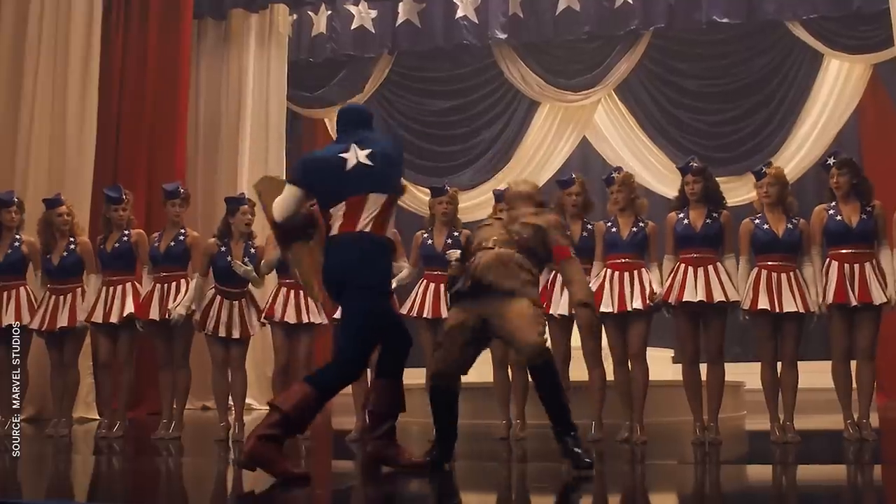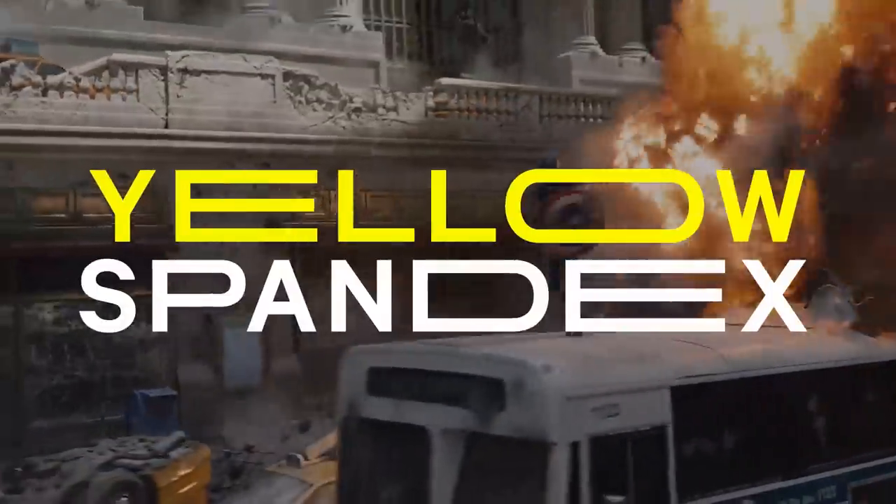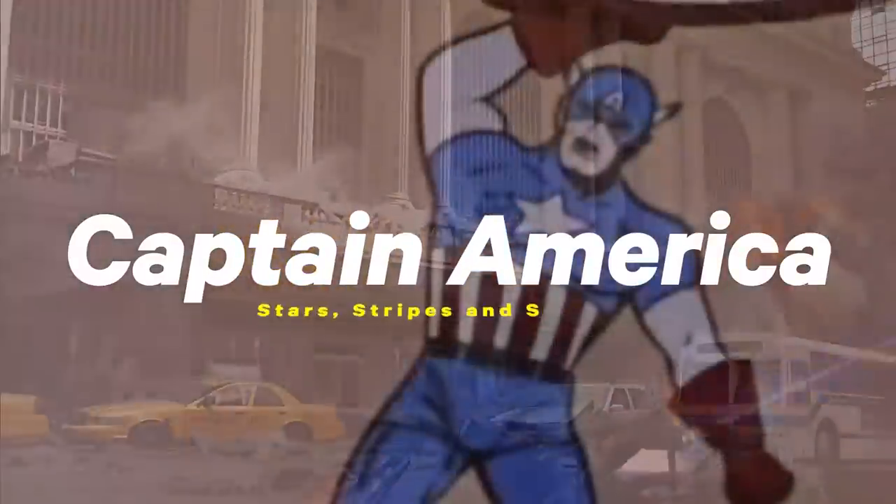Today we're going to take a look at how his outfit evolved with the times and see how Marvel turned wartime propaganda into big time profit. Let's talk about Captain America, stars, stripes, and spandex.